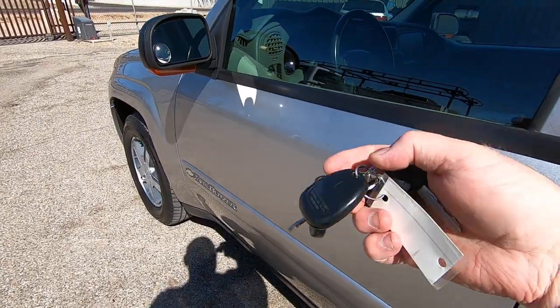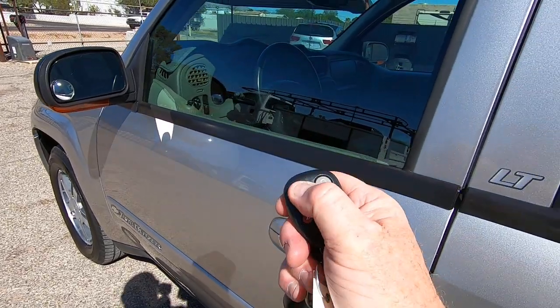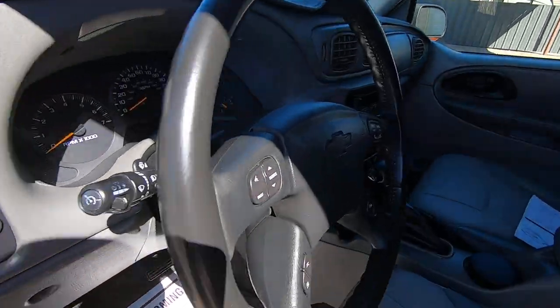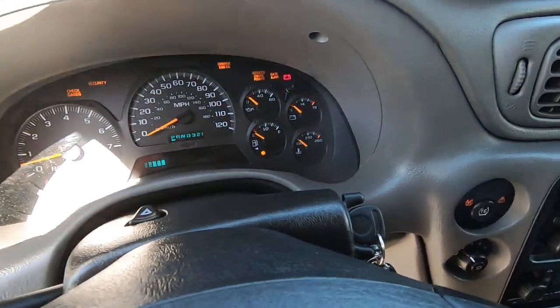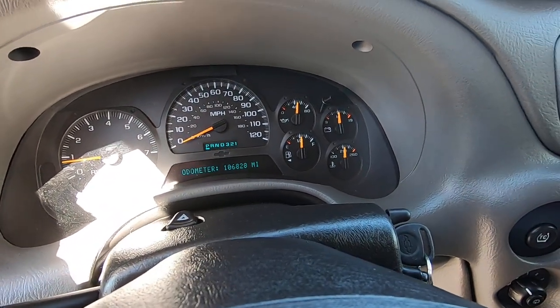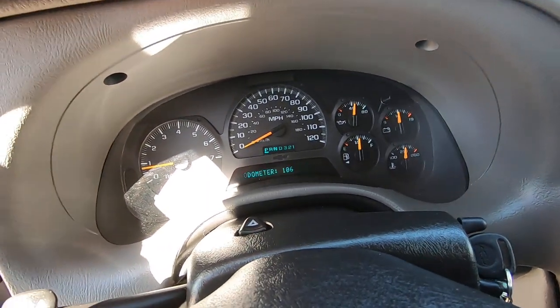Let me see — I've got the keys in it. It's got remote. Locked. Unlocked. Let me get the AC going in here — it's freaking hot. It's almost October and it's hot. So we have 106,828 miles where the miles are right now. It just came back from detail.